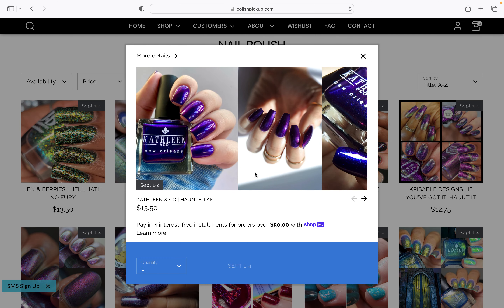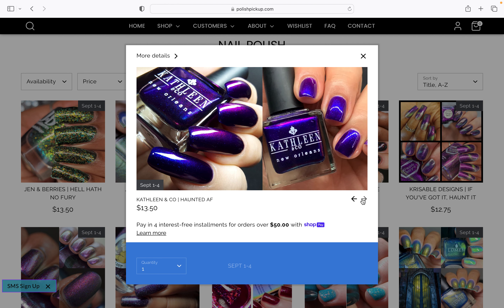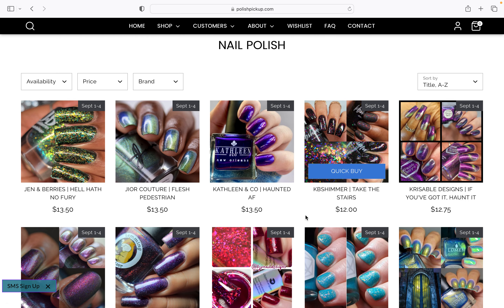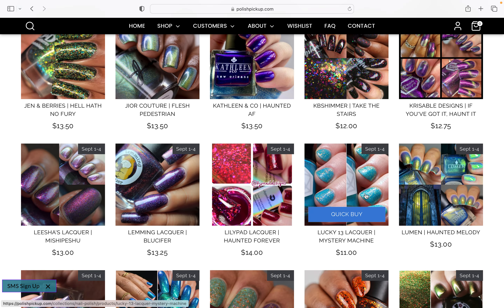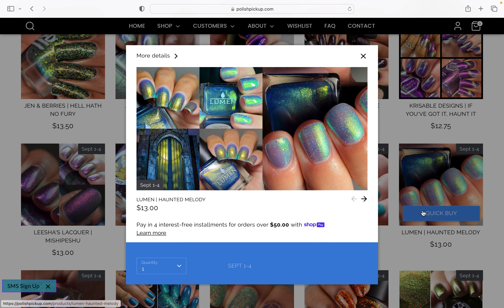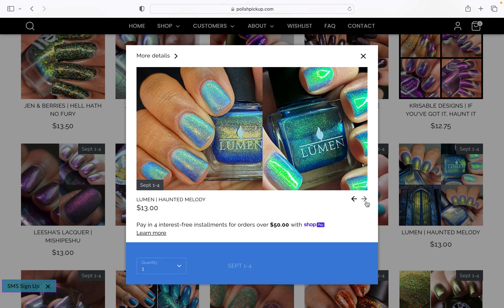This also looks gorgeous — the Kathleen and Go. Look how shiny that one is. That's gorgeous, that's called Haunted AF. I also like the name of that one a lot. This one was catching my eye down here in the corner — Lumen. I don't actually own any from this brand. It's called Haunted Melody, which looks like a castle or something. The strong shimmers just, they speak to me. That's beautiful.